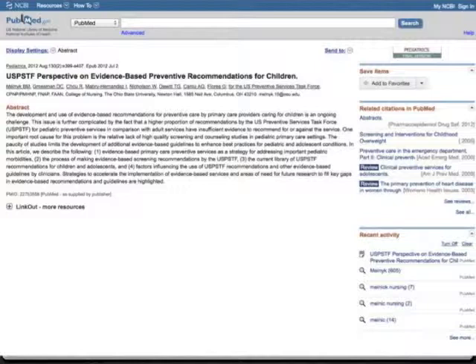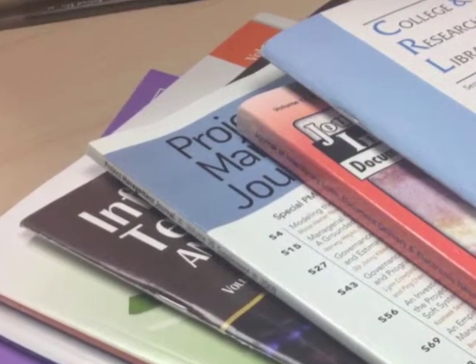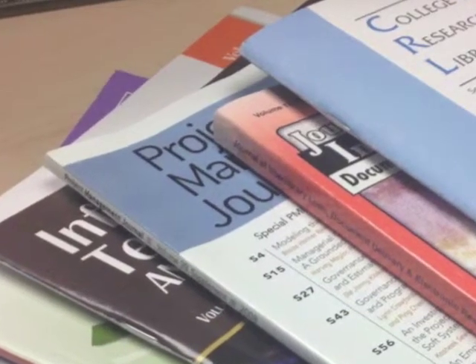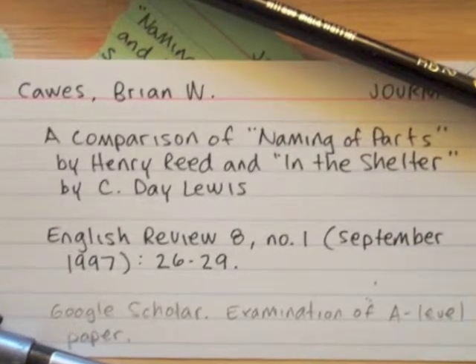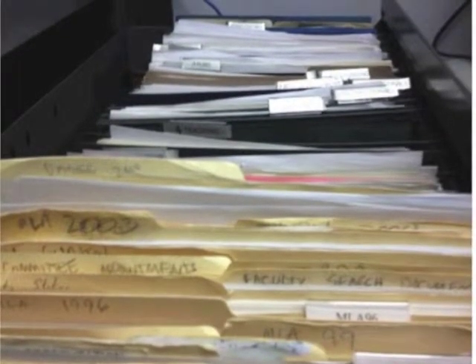One of the more time-consuming tasks for researchers is the collection and organization of citations and documents of sources of information. Many researchers first learn how to manage their citations by recording bibliographic information on index cards and storing documents in filing cabinets. While this method is adequate for simple projects, index cards and filing cabinets do present storage and retrieval problems.